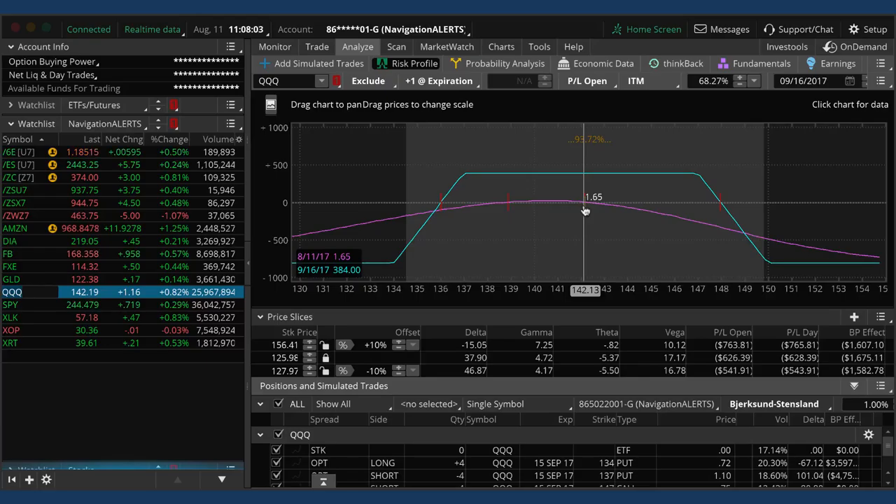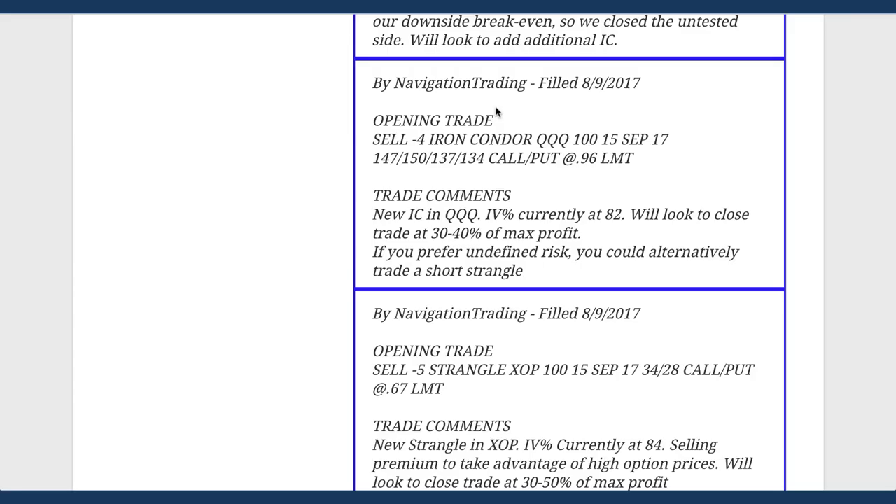We want to wait until price moves around some and see what happens with volatility - will we get follow-through on this down move next week? You don't want to just load the boat because you have that spike in IV. You still want to stagger positions and put them on around different price levels. We are definitely going to put on more positions in equities with this high IV, but you've got to be a little patient. Remember we want to diversify our symbols but also diversify our time and price so we're not loading the boat all around one area.